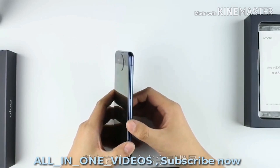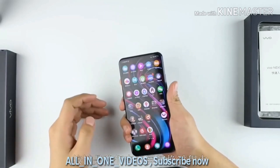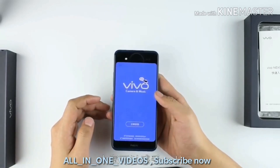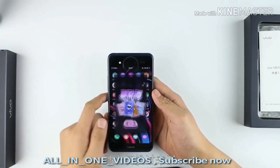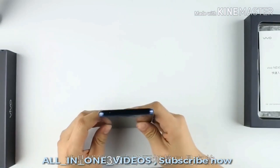The NEX 2 is a real heavyweight under the hood. It features a top-end Snapdragon 845 processor, paired with a massive 10 GB of RAM and 128 GB of onboard storage. That means it's among the most powerful Android devices you can buy right now.